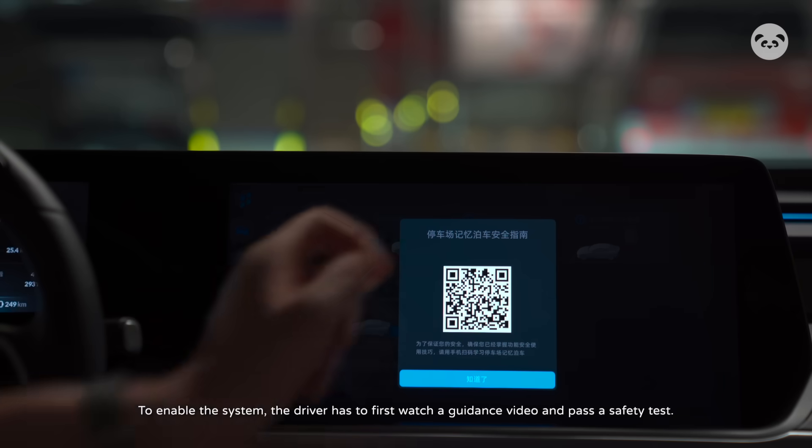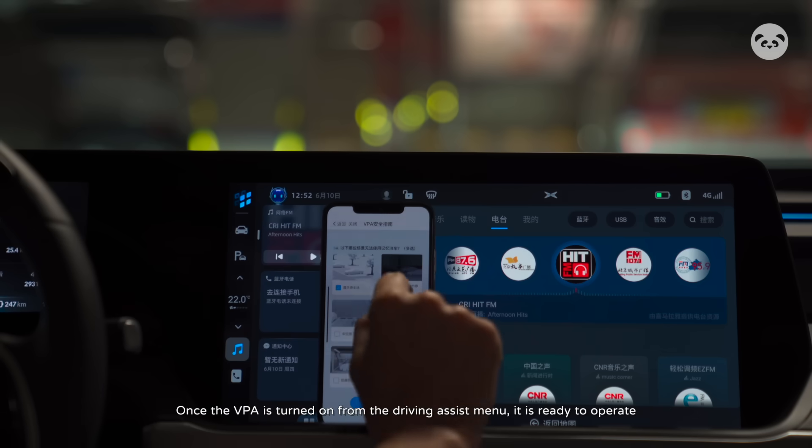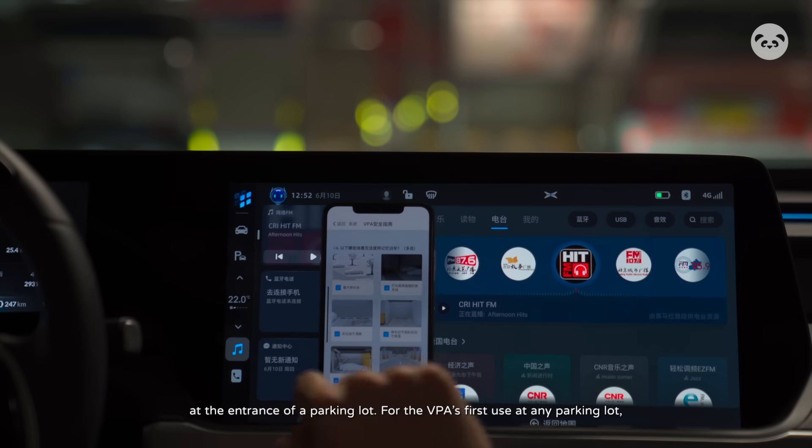To enable the system, the driver has to first watch a guidance video and pass a safety test. Once the VPA is turned on from the driving assist menu, it is ready to operate at the entrance of a parking lot.